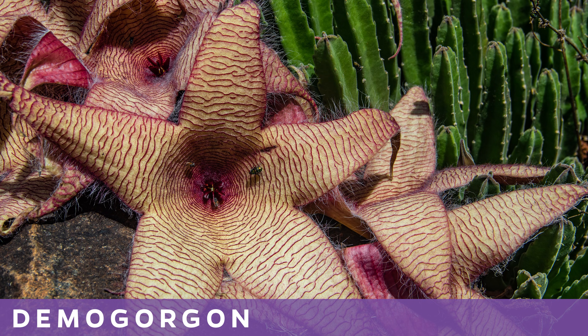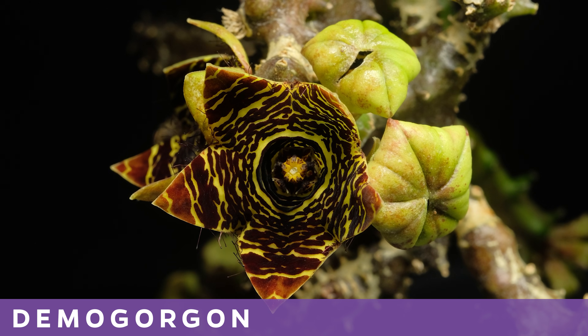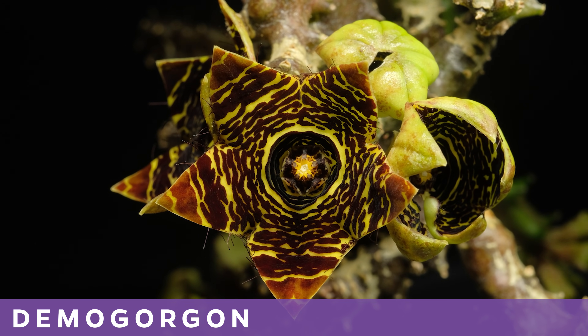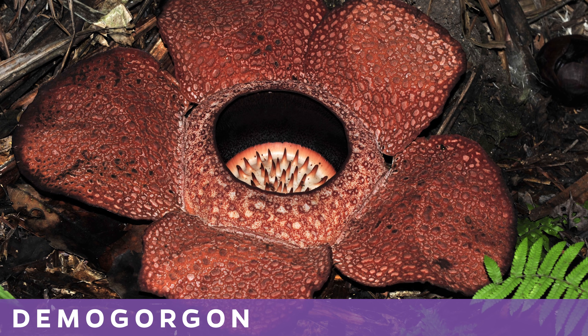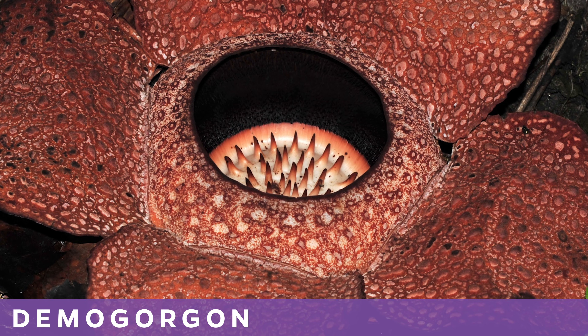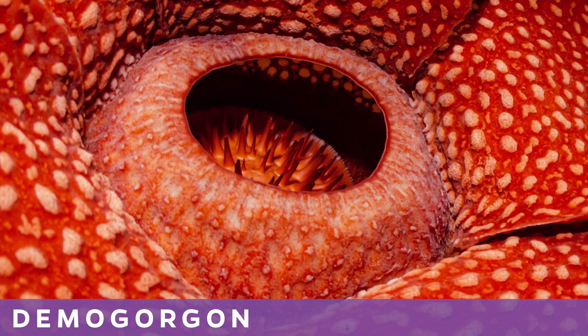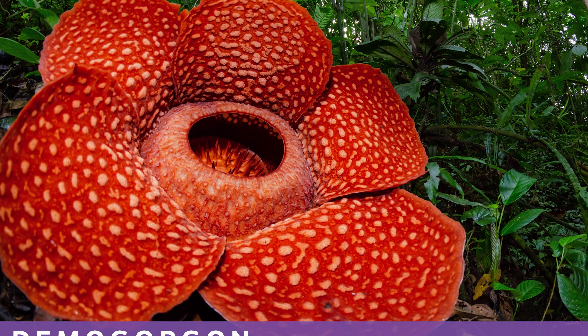Just to revisit the Demogorgon comparison — the Stapelia plant's flower isn't some innocent, goofy, starfish-shaped flower. It's a corpse flower that emits a foul odor like rotting flesh to trick flies and beetles into pollinating, sometimes even mimicking a dead animal's appearance with hairy, patterned blooms. Rafflesia is also a corpse flower with even creepier attributes — it completely relies on a host plant for all its water and nutrients, lives hidden inside the host, and only emerges as a giant, foul-smelling flower to reproduce.